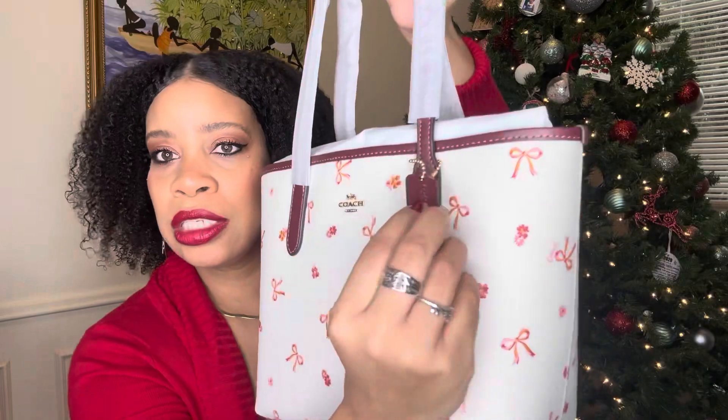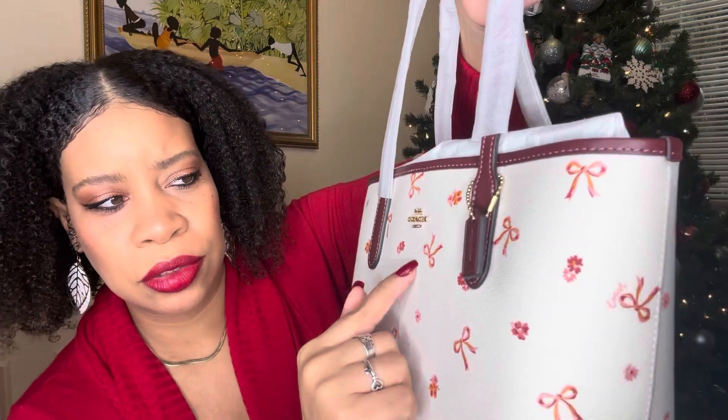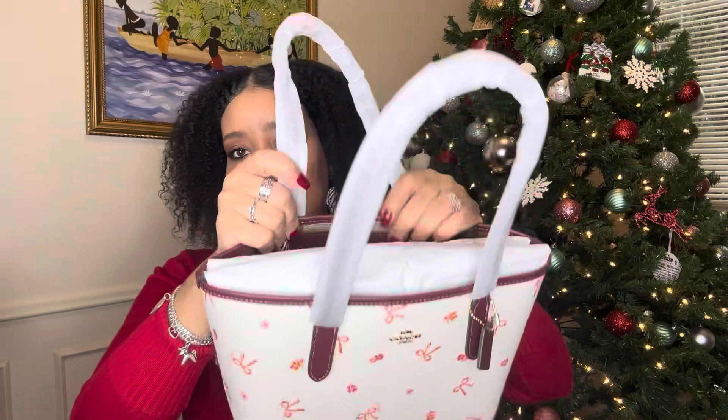I'm gonna open her up and show you what she's looking like. Oh, look — she's got this cute Coach little leather hang tag. I love those. This bag is sort of a maroon color, like a deep berry. It's not a red — the bows are like a red and pink — and of course she has the gold hardware here.